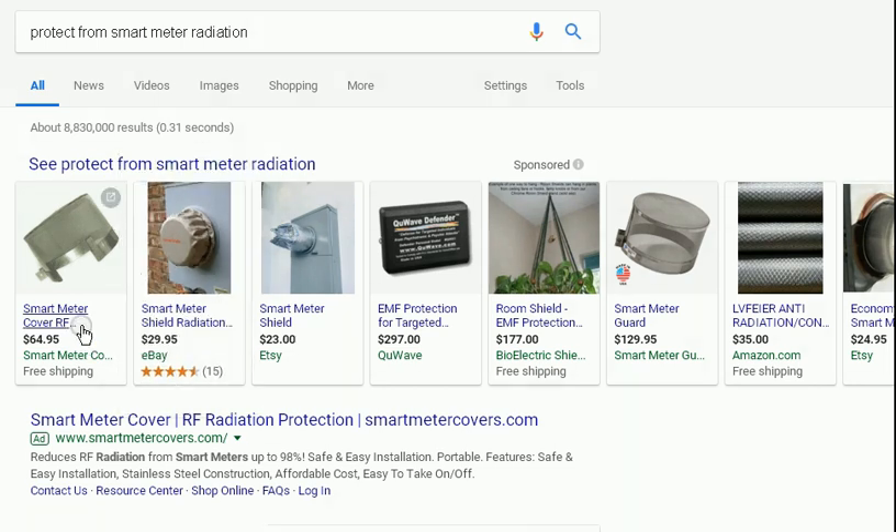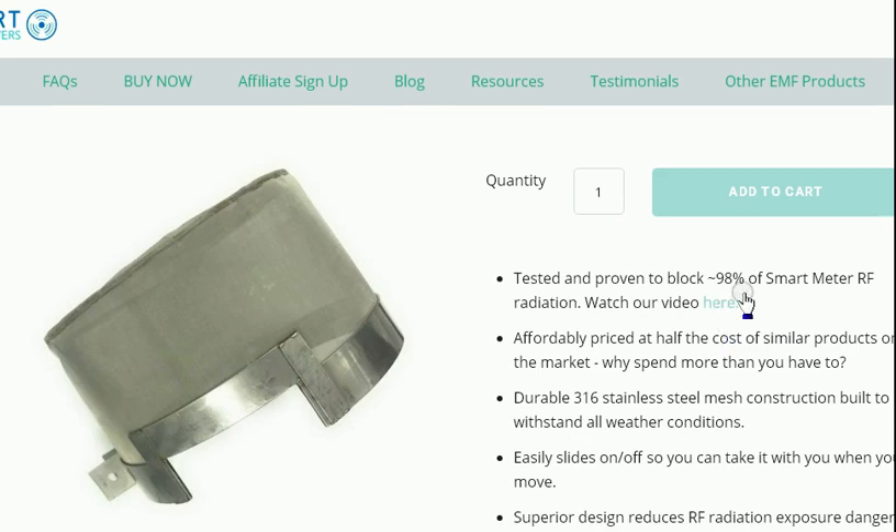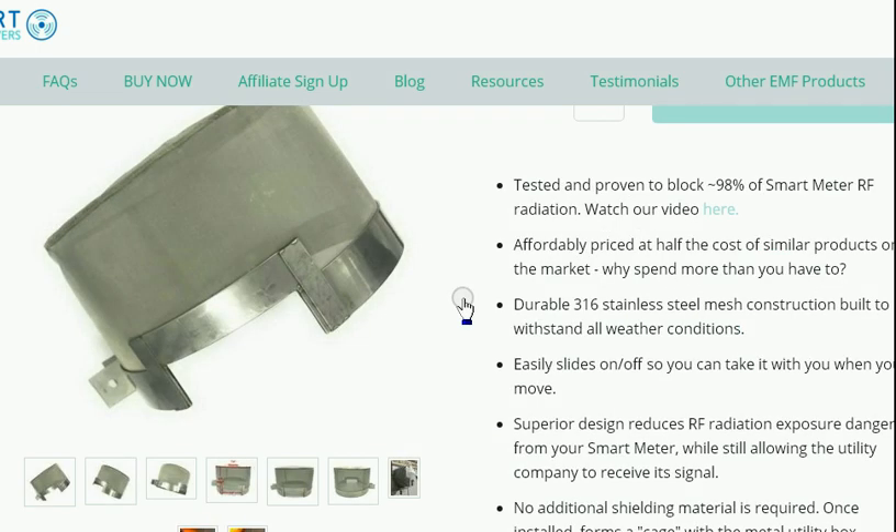Take a look at this smart meter cover. It's $65 and it says tested and proven to block 98% of radio frequency or radiation. It's made from stainless steel, so you can leave it outside and ten years later it should still be okay.